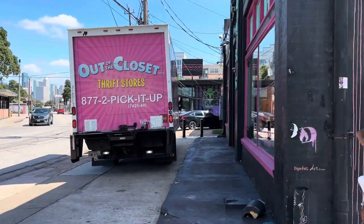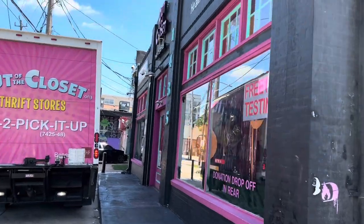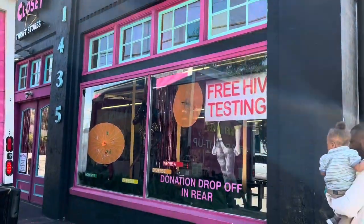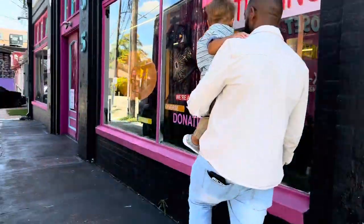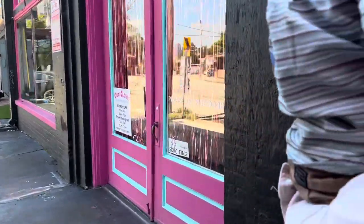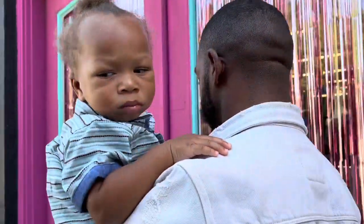The first stop we made was Out of the Closet Thrift Store. This was our first stop in Houston and I had never been to this thrift store before. I literally just googled thrift stores near me and this is one of the few that popped up, so I was like why not check it out.